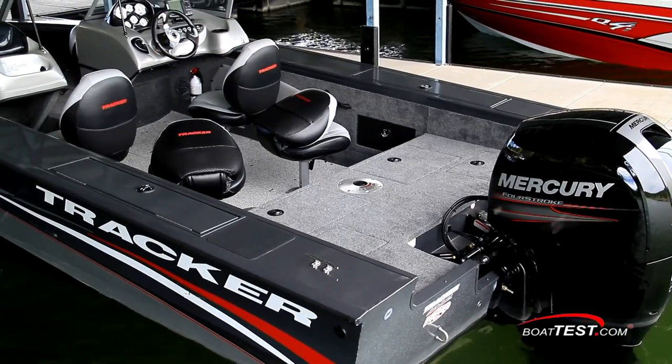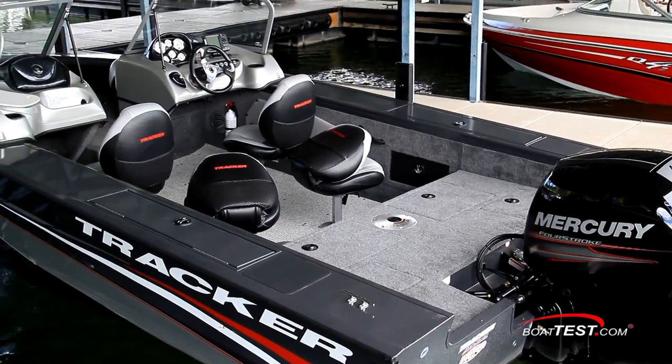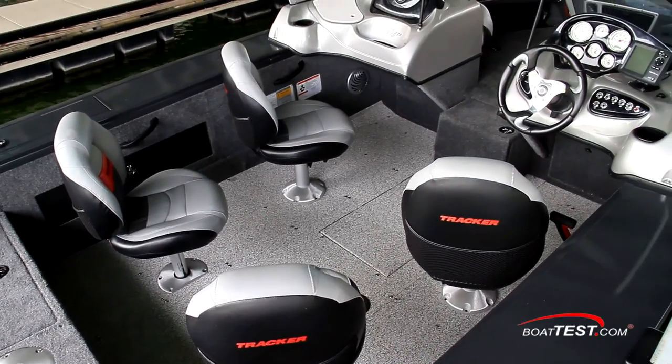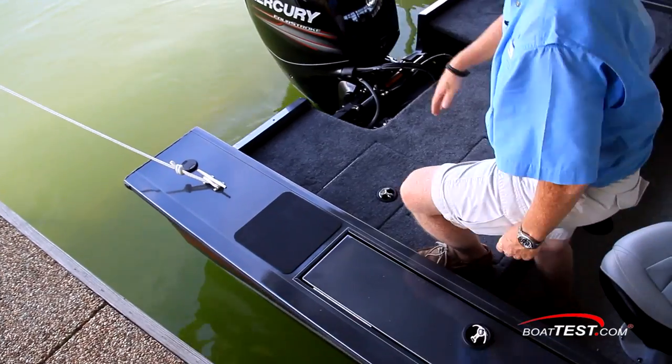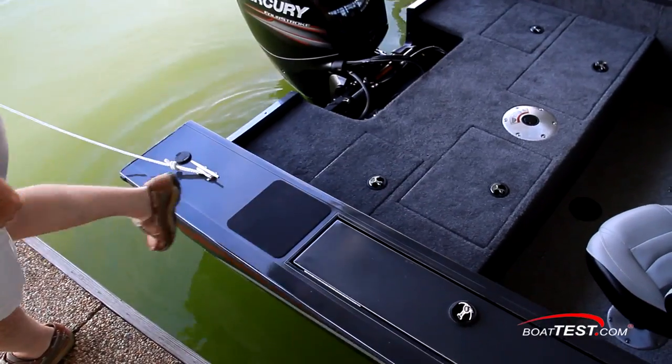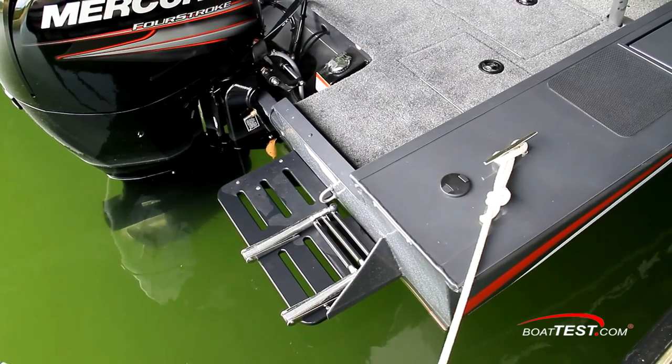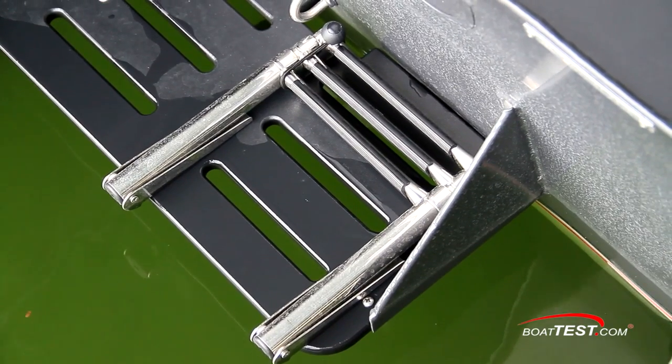The Targa V18WT is also built with safety in mind. Aside from her deep cockpit depth, these features add to her family-friendly characteristics. Boarding is made easy thanks to the wide 11-inch cap rails with non-skid pads, and re-boarding from the water is just as easy with grab handles right on the platform.